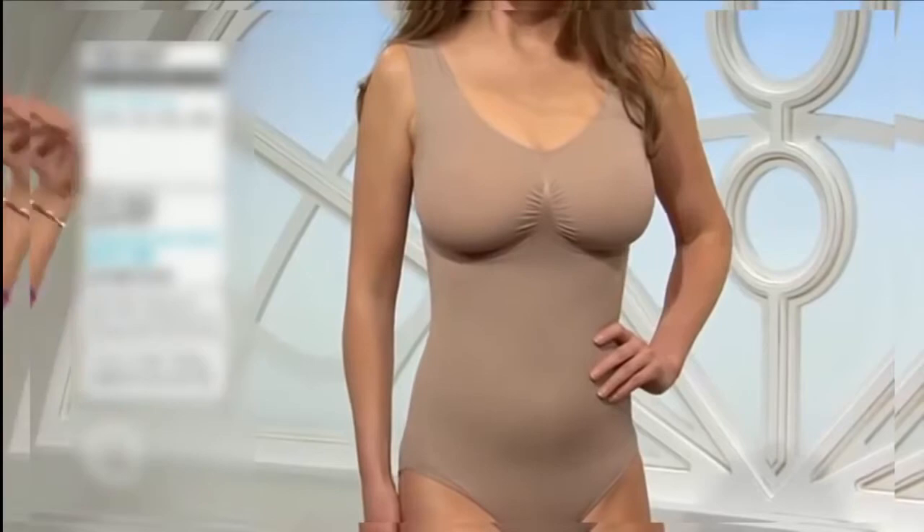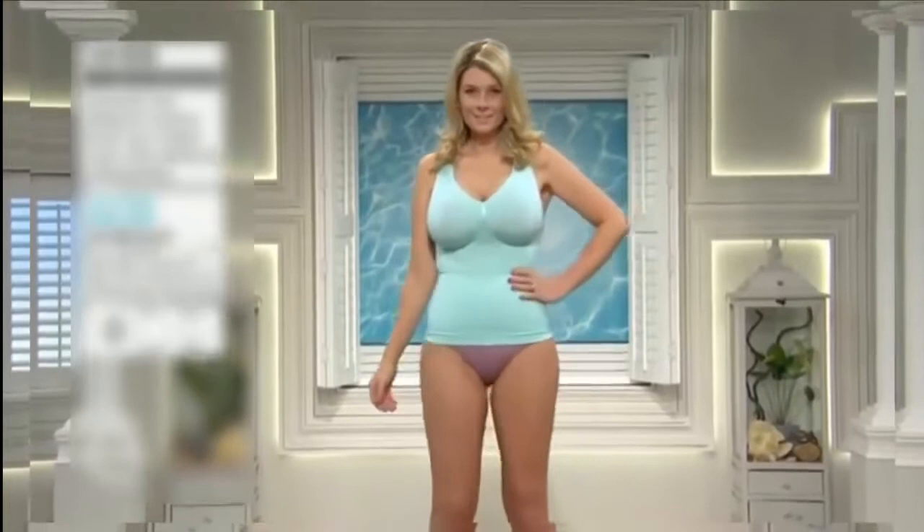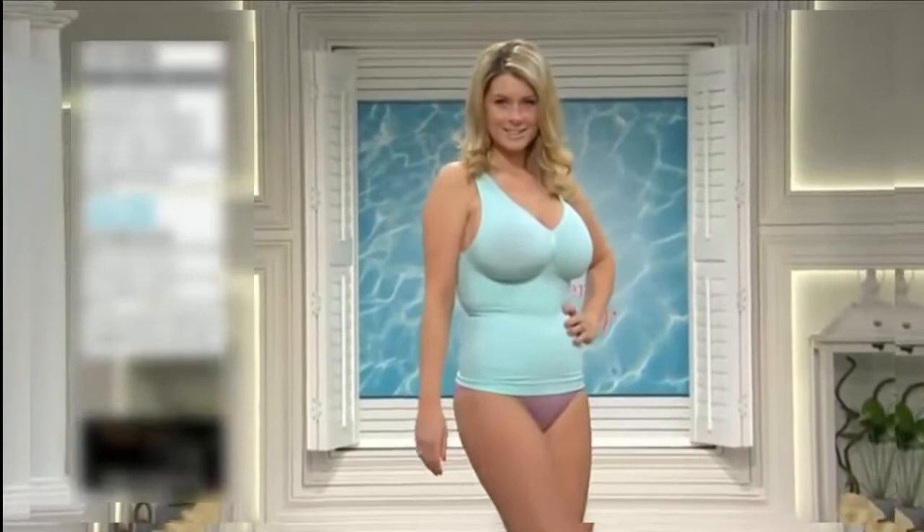It feels comfortable. Look at this gorgeous colour — this wonderful fair aqua. This is why we love these ranges, because they bring us something so pretty you want to show it off. You kind of want to wear a little jacket to have that little peep of that colour. They take everything into consideration: the control, the comfort, and the look all together.